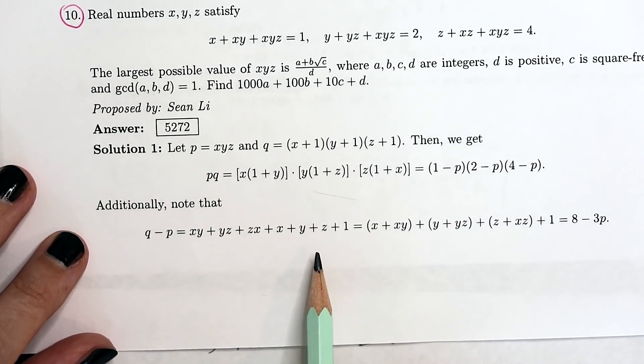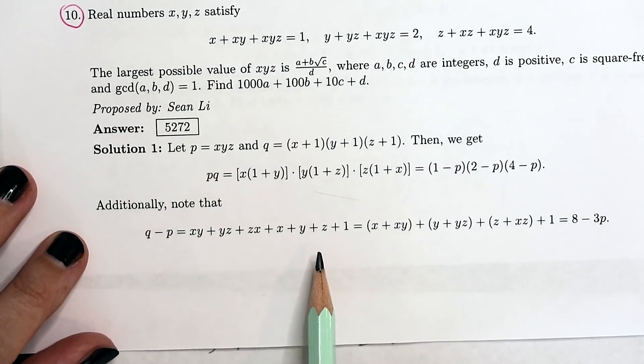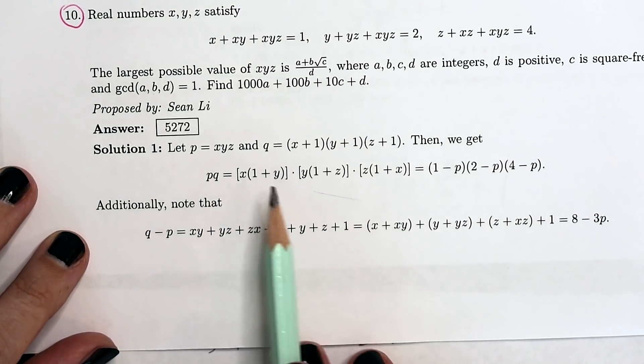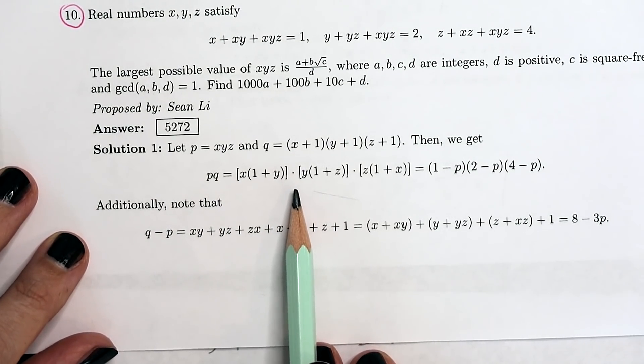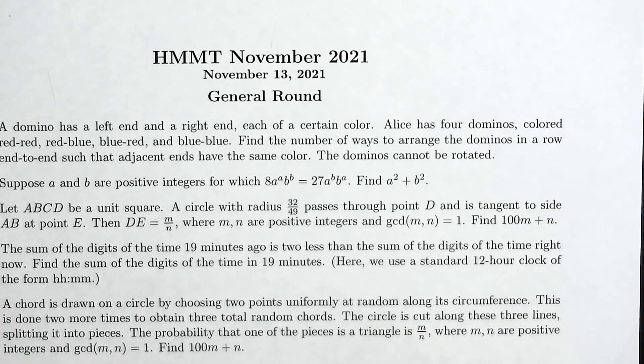They do it a different way in the official solutions, which doesn't involve solving a quartic, but in my eyes their first step takes a much greater leap of imagination to think of. Anyway, this was just the general round and there are plenty more rounds waiting for us.